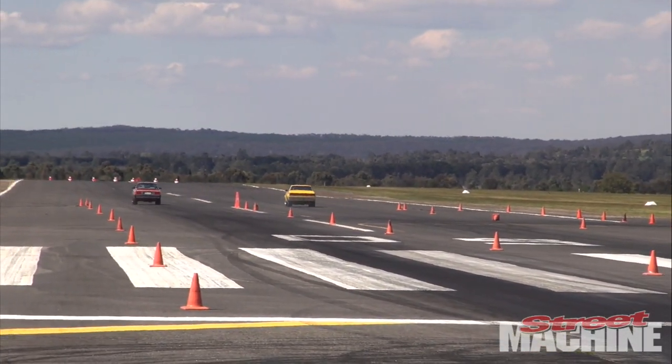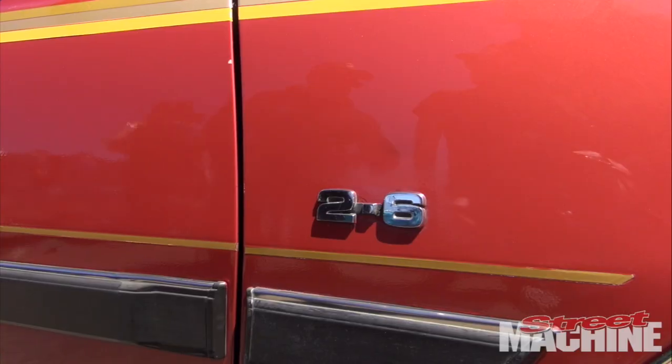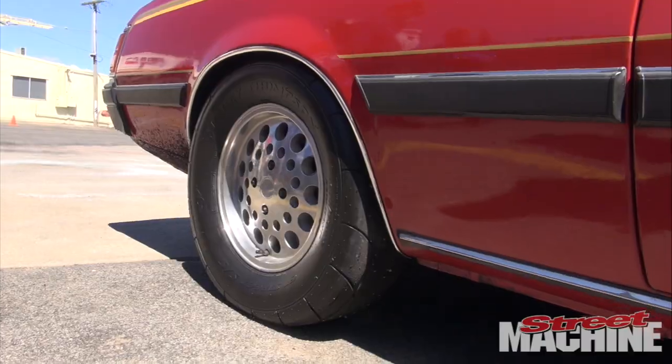At the time we were looking at Bluebirds, Datsuns and all sorts of stuff on Gumtree, and everything seemed to be too pricey. He said 'what about a Mitsubishi Scorpion?' I thought I hadn't seen one of those in years. He went on Gumtree, had a look, this one came up straight away. We went and had a look at it — it was a one-owner car, an old lady, I think her name was Faye or something, had it from new — and yeah, bought it on the spot.